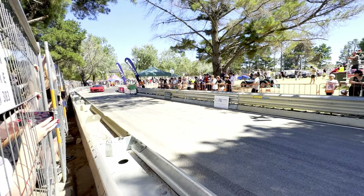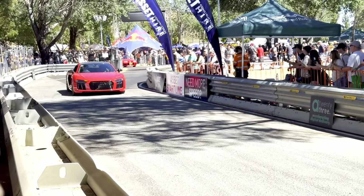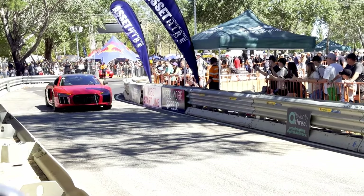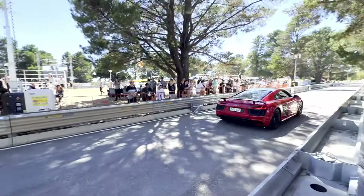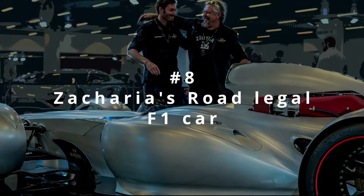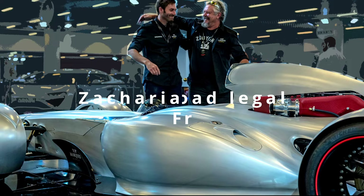For number 8, I've gone ahead and picked Zachariah's hand-built, road legal, F1-inspired, Ferrari V12 powered race car that just sounds absolutely menacing on the track.